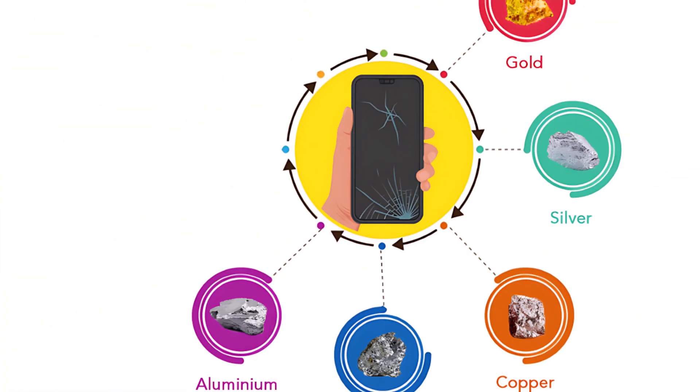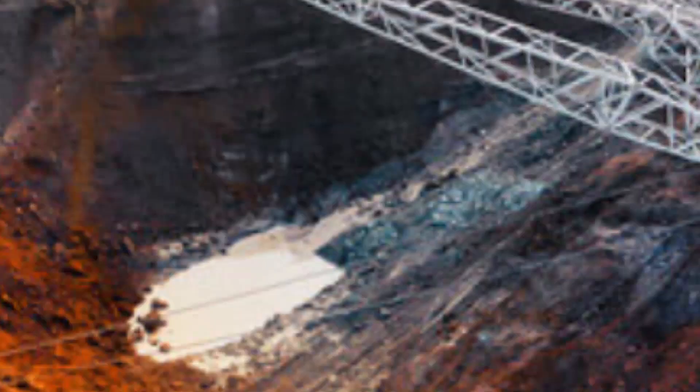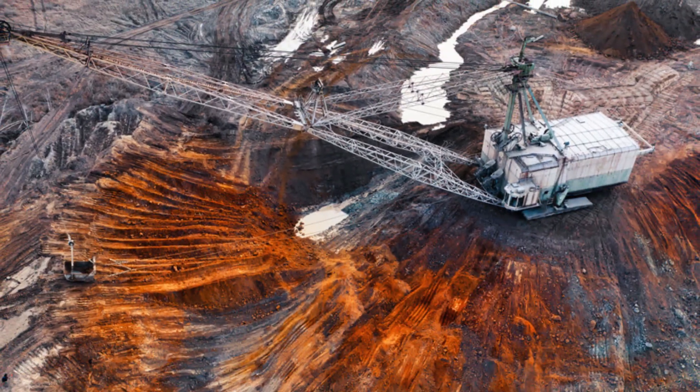Every smartphone contains over 30 different metals, including copper, silver, gold, and palladium. These metals are crucial for making new electronics, and recycling them helps cut down on harmful mining operations.